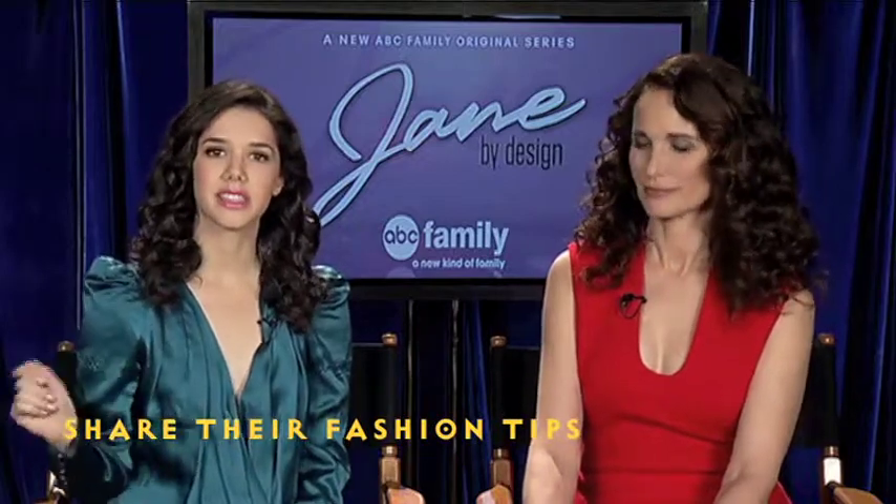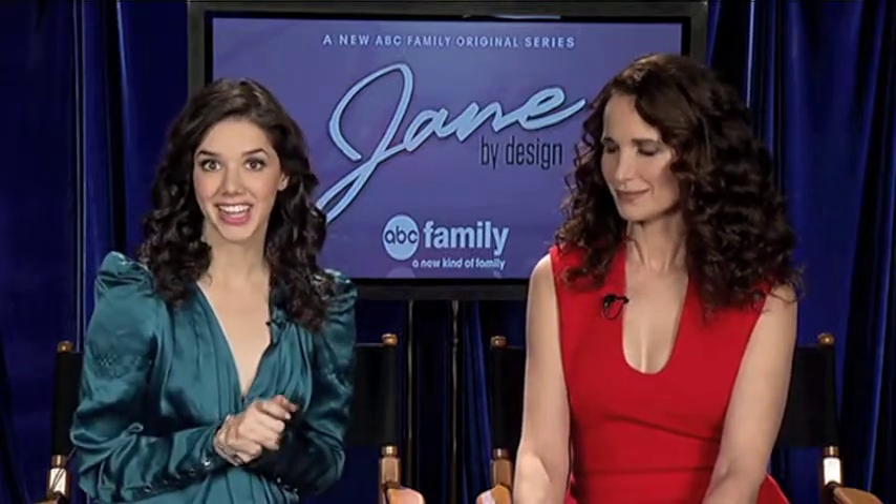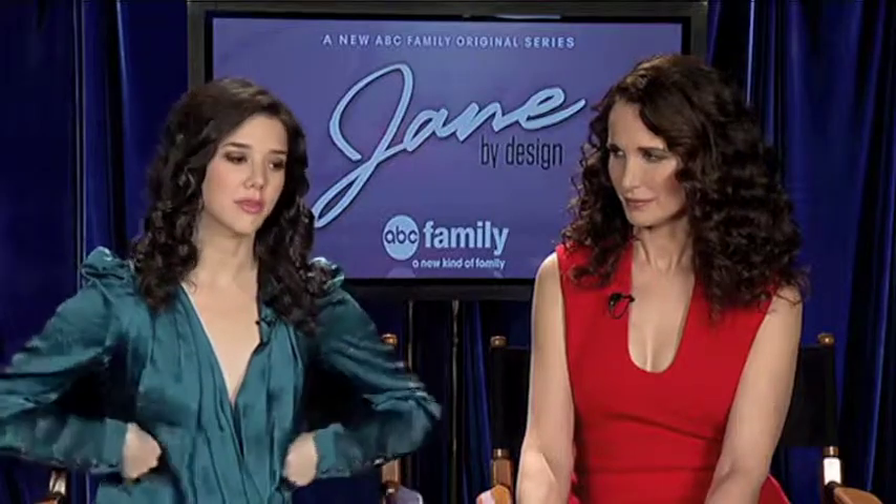Jane mixes high and low pieces, pulling some high pieces from the showroom at Donovan Decker, the fashion company where she works. In the second episode, which is tonight at nine, she takes her mother's old vintage dress, cuts it up, and transforms it into something more modern, pairing it with an Alexander McQueen corset.